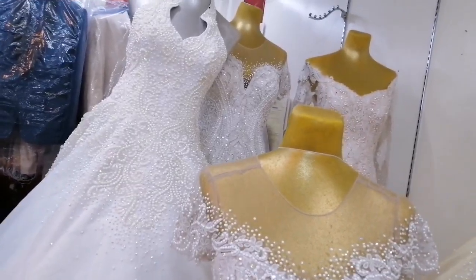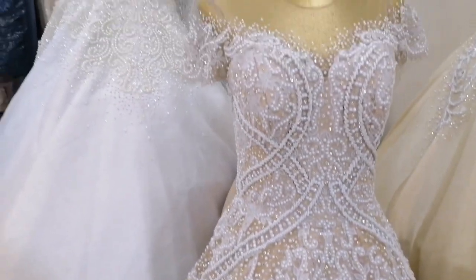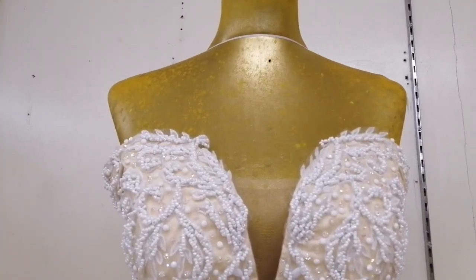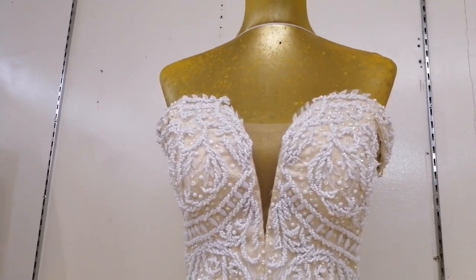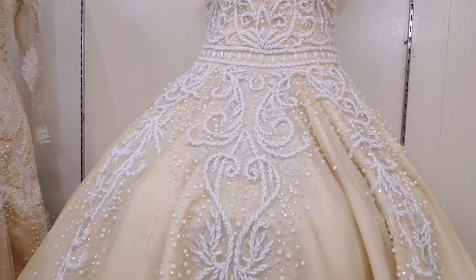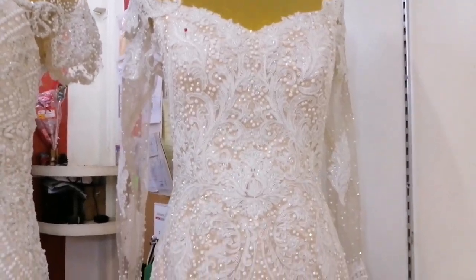I noticed that mostly everything here is champagne colored. Champagne is actually selling well — it's more popular now in 2022. This one here is 13,000 pesos, with a long back too. And this other one is 15,000 pesos — handmade as well. Most items here at Jo and Ed Bridal Boutique are handmade, so the sequins won't easily come off even after laundering. You can also rent it out to recover your investment. This mermaid cut is 15,000 pesos.